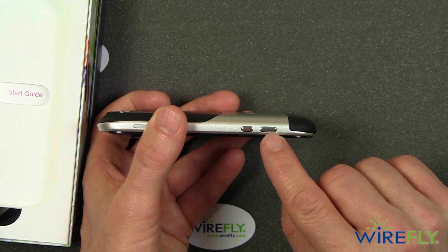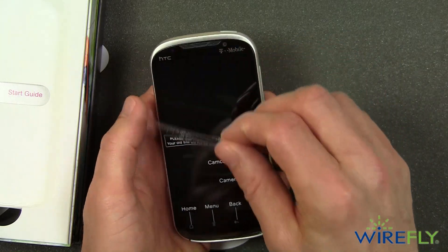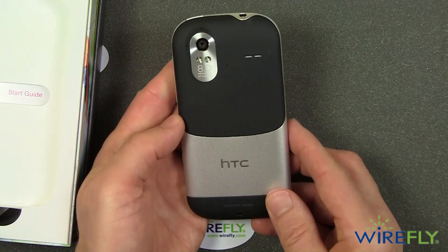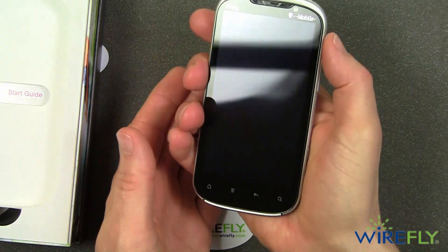Likewise, for the camera you can take a snapshot instead of shooting a video with a single button. Removing the plastic — it looks very nice and has some heft to it.